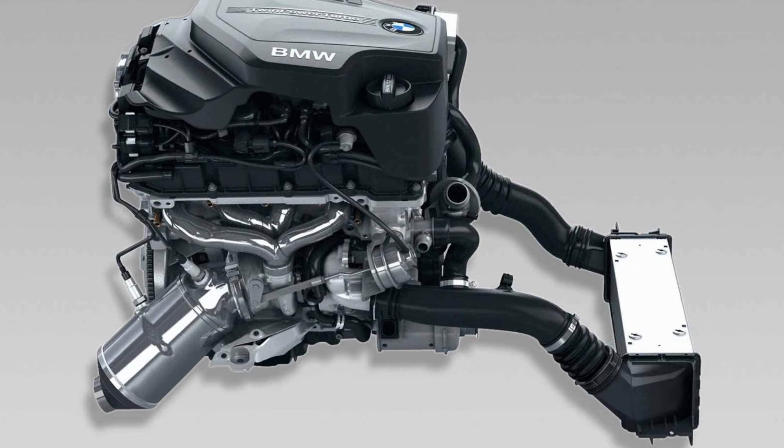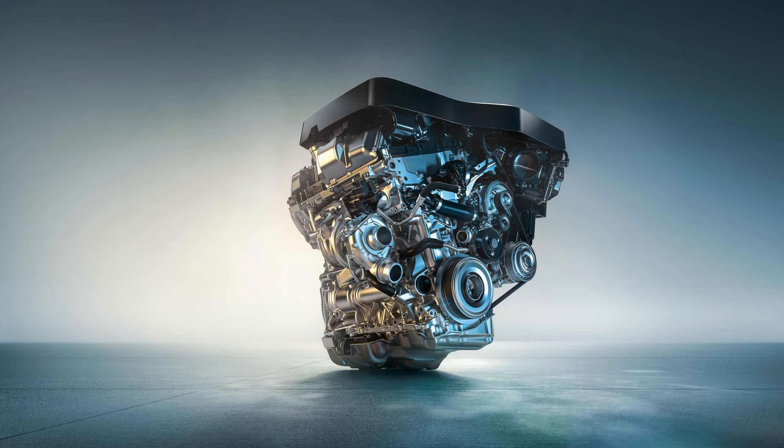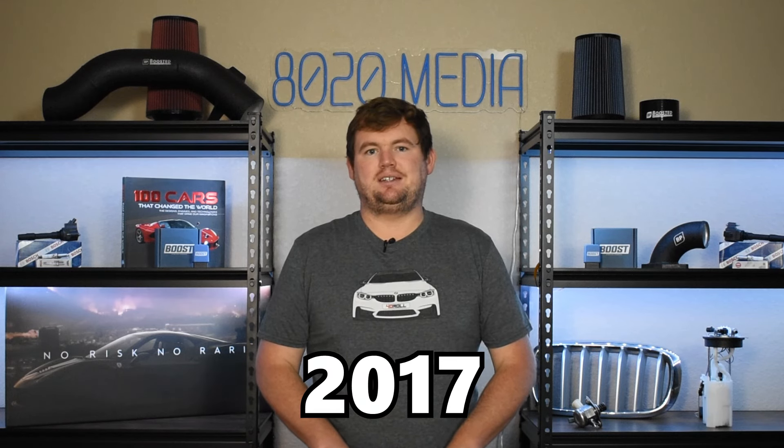The BMW N20 was in production from 2011 until 2017, and then the B48 succeeded the N20 and began production in 2014, remaining in production to this day through at least 2025. While there is some overlap, the N20 powered the bulk of these vehicles through 2016, and the B48 primarily took over in 2017, even though it began production a few years earlier — really for a couple Mini models and very limited applications until roughly 2017.